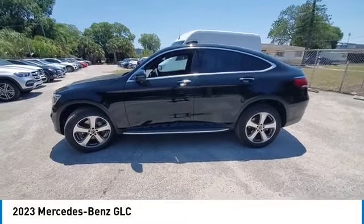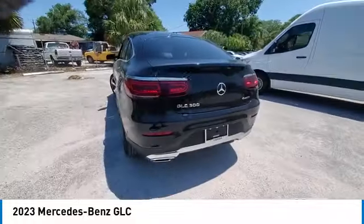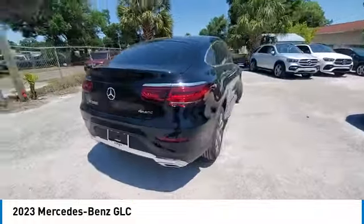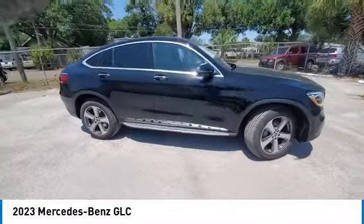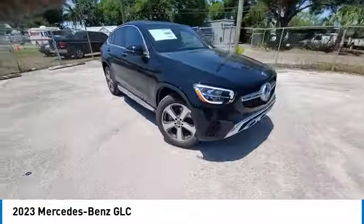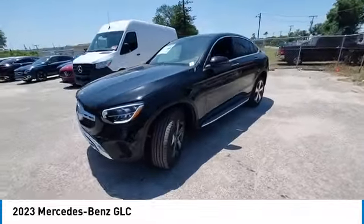Stop by and take a look at the 2023 GLC. The Mercedes-Benz GLC sets the bar for the luxury SUV — a mid-size SUV that's all lean muscle and has a roomy new cabin full of style and substance. This vehicle has less than 100 miles.